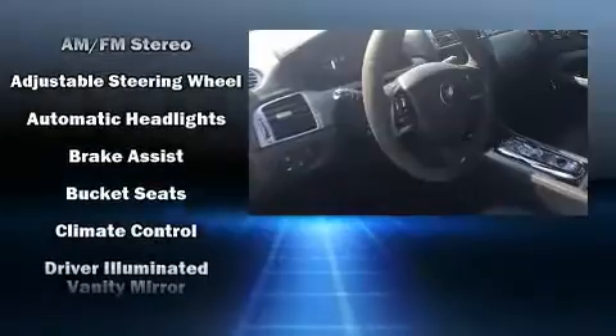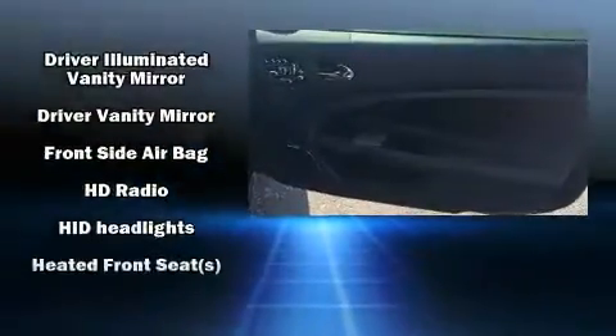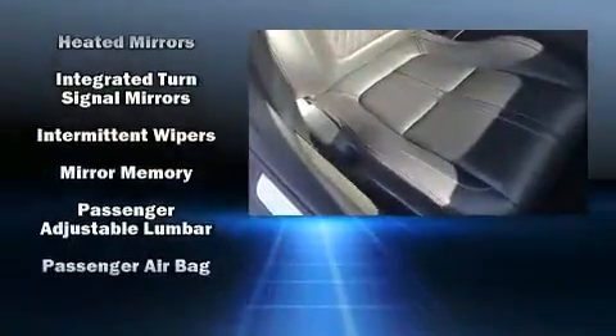With high-intensity discharge headlights illuminating your path, you'll always appreciate maximum visibility. Jaguar ensures the safety and security of its passengers with equipment such as dual front-impact airbags with occupant-sensing airbag, anti-whiplash front head restraints, and four-wheel disc brakes with ABS.